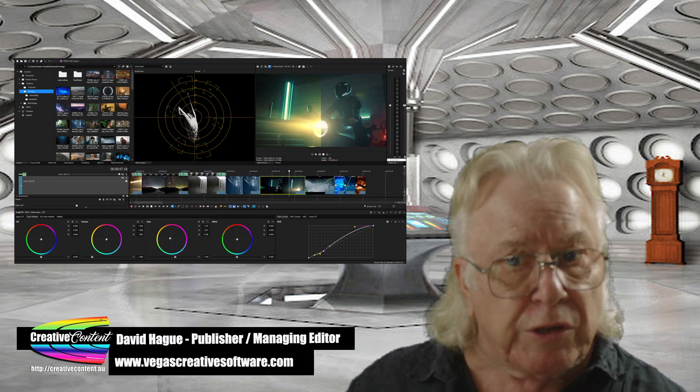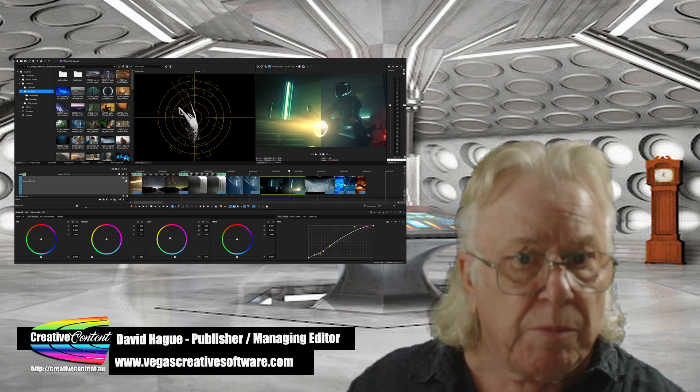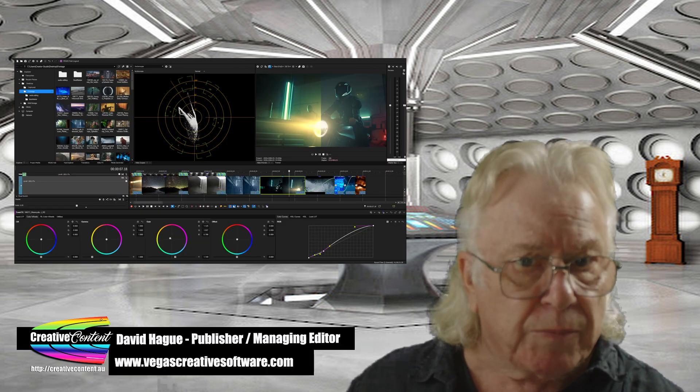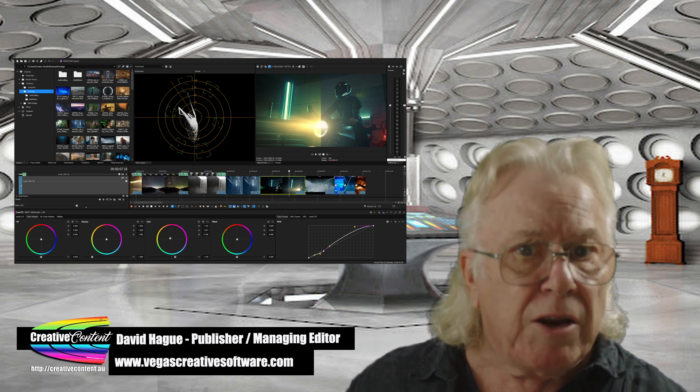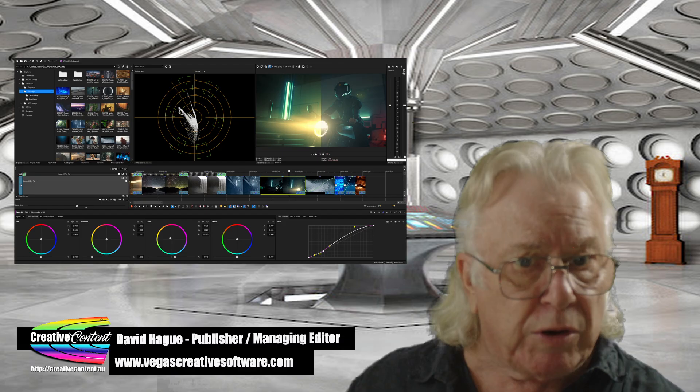Other features include a beat and tempo detection system and multicam audio sync. Vegas Pro 22 is available on either subscription or via perpetual license, and a trial can be downloaded from this web address.